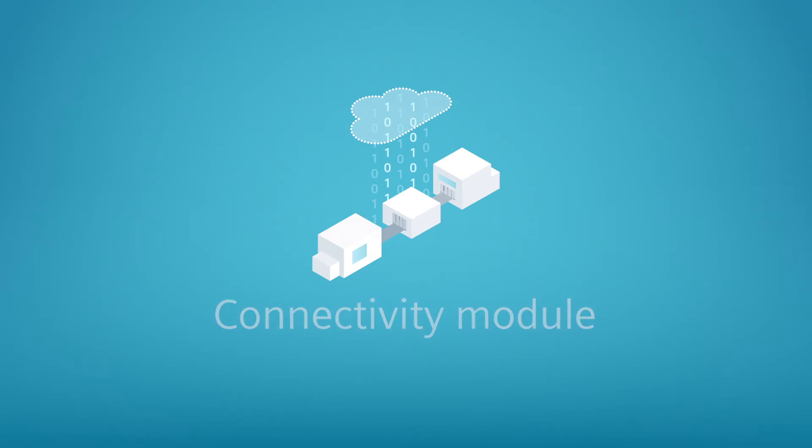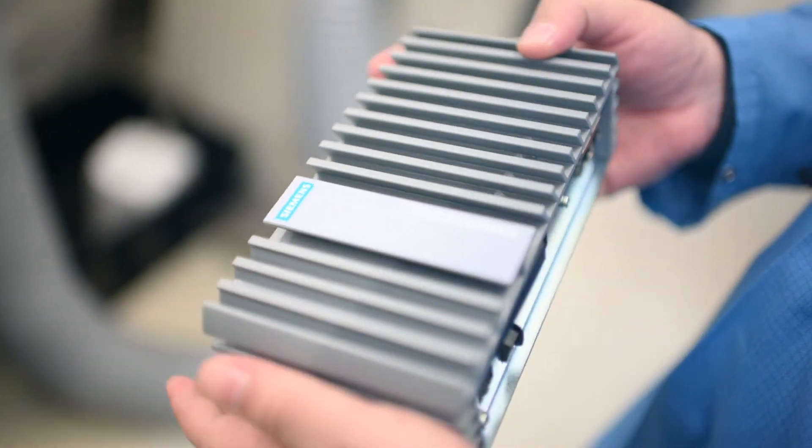Then we put this plan into action in the connectivity module. This means that we install the necessary hardware and software and connect the customer's plant to edge or cloud systems as required.